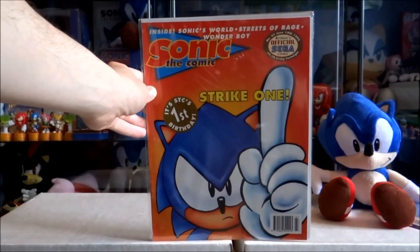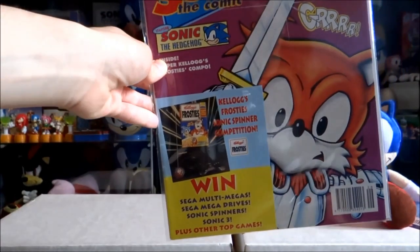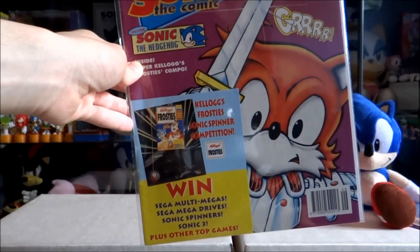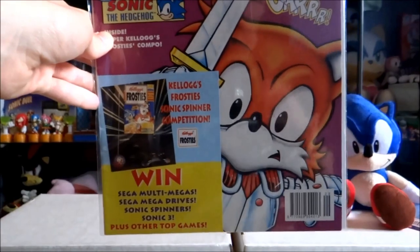Issue 29 — you can't really say it's a gift, but it does have a free Kellogg's Frosty's competition on here to win some Sonic and Sega goodies.